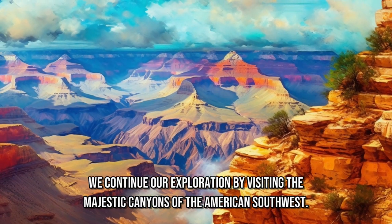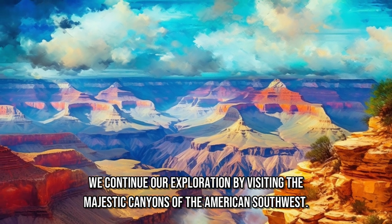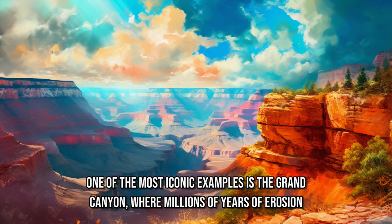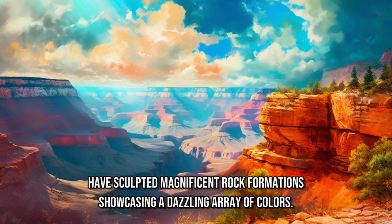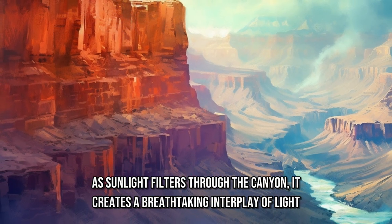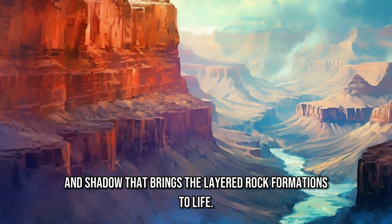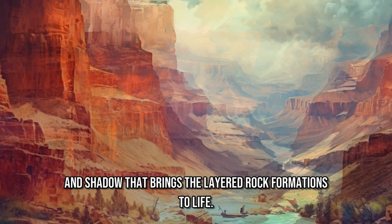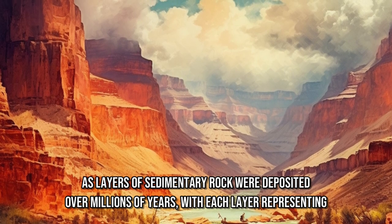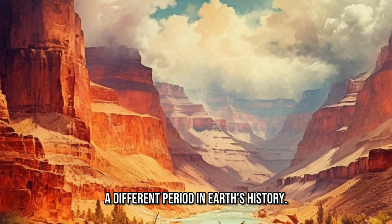We continue our exploration by visiting the majestic canyons of the American Southwest. One of the most iconic examples is the Grand Canyon, where millions of years of erosion have sculpted magnificent rock formations showcasing a dazzling array of colors. As sunlight filters through the canyon, it creates a breathtaking interplay of light and shadow that brings the layered rock formations to life. The golden hues of these canyons are a testament to the geological forces that shaped them, as layers of sedimentary rock were deposited over millions of years, with each layer representing a different period in Earth's history.